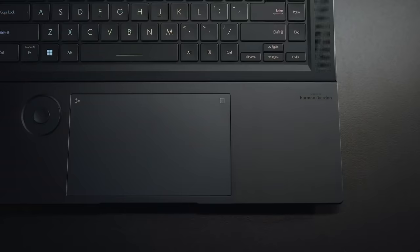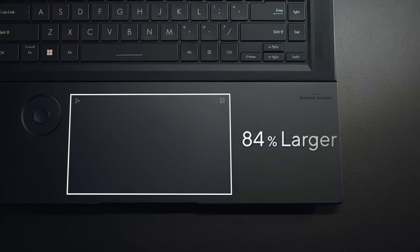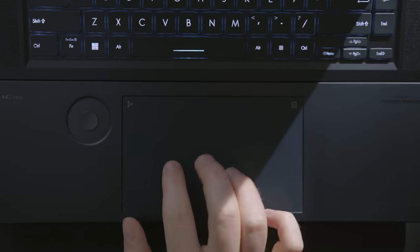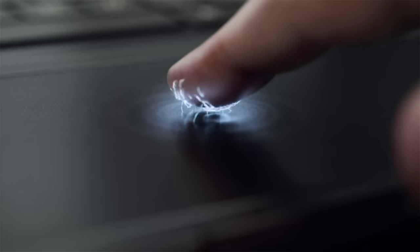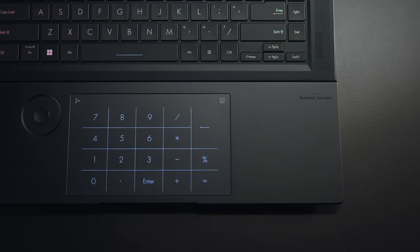To further enhance your efficiency and creativity, the Zenbook Pro 16X OLED is equipped with the world's first ever haptic number pad, now 84% larger than the previous generation. The Zenbook uses LRA technology for the most precise haptic feedback and can be customized to user preference in the Microsoft settings. Measuring 150 by 90 mm, the touchpad contains pressure sensors underneath the surface, allowing for accurate and rewarding navigation feedback.